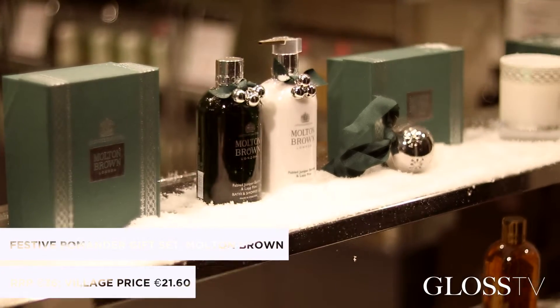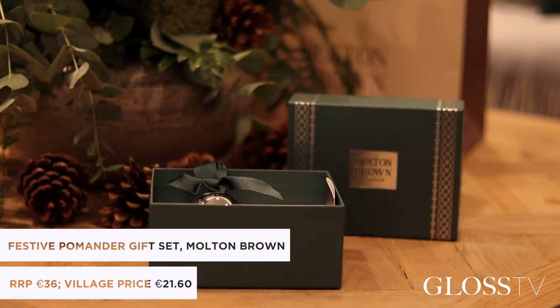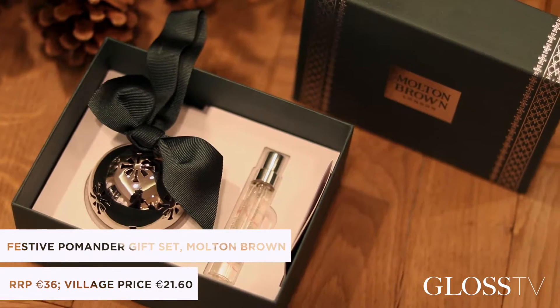Our first gift is from Moulton Brown. It's a scented pomander with tones of juniper berry. It's under €25, so I think a really nice and good value gift to bring to the hostess.